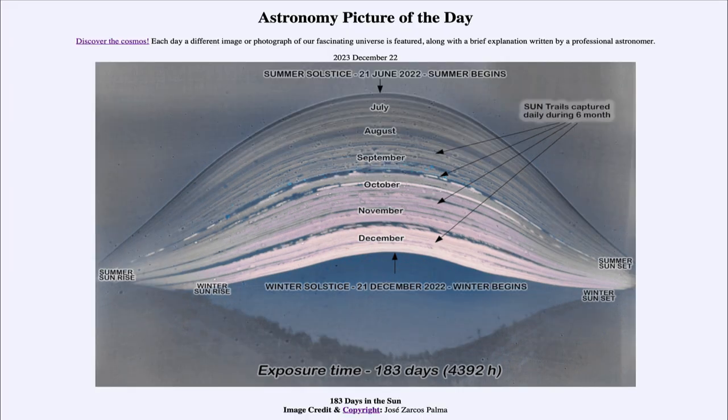So that was our picture of the day for December 22nd of 2023, titled '183 Days in the Sun.' We'll be back again tomorrow for the next picture. Until then, have a great day everyone, and I will see you in class.